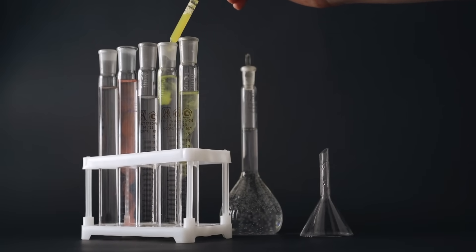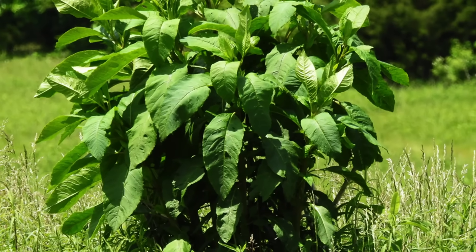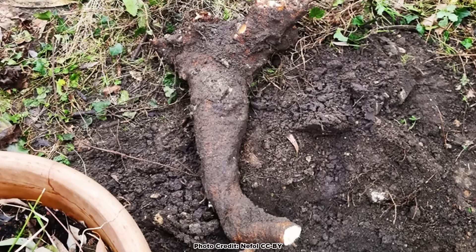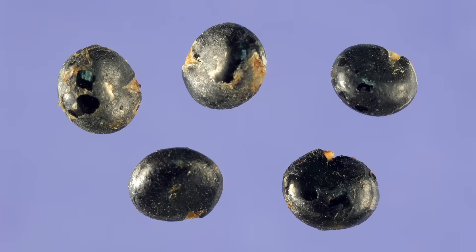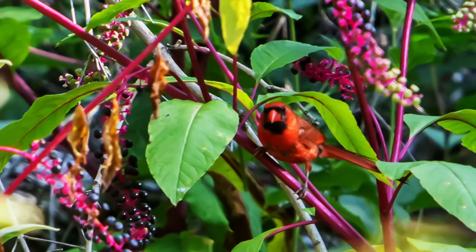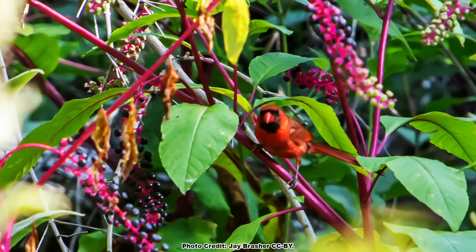Pokeweed is packed with phytochemicals, many of them toxic. All parts of the plant contain a complex brew of saponins, alkaloids, oxalates, and lectins, with the highest concentration in the roots, seeds, unripe fruits, and the older leaves. While birds and some mammals seem to be able to eat pokeweed leaves, fruits, and seeds with zero adverse effects, this is not the case for humans.